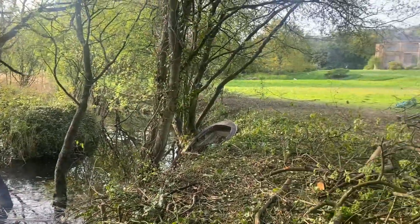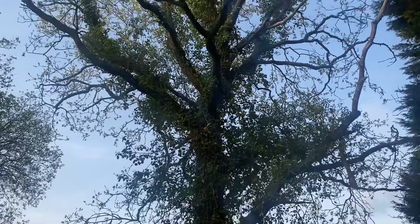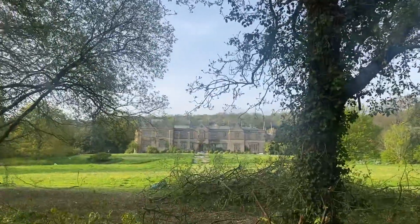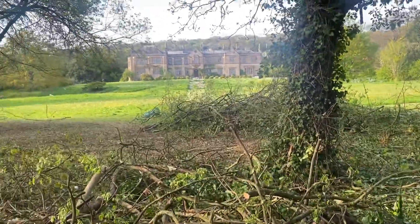We also uncovered this big oak tree that is covered in ivy. It'll be a really nice area down here once you've got rid of all of this.